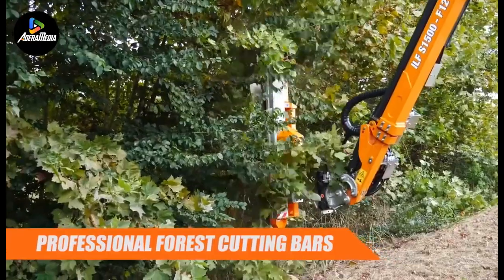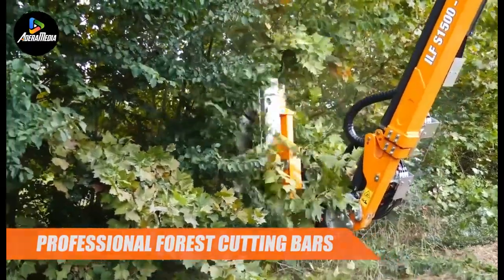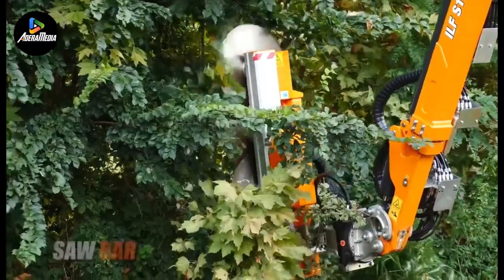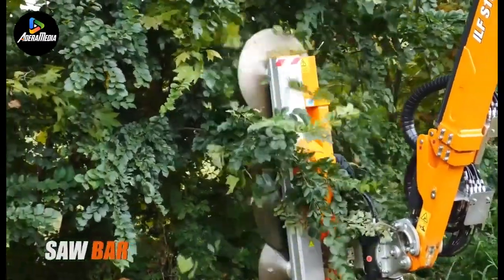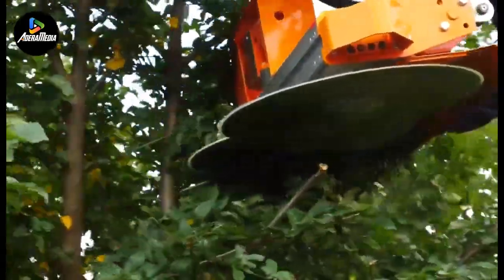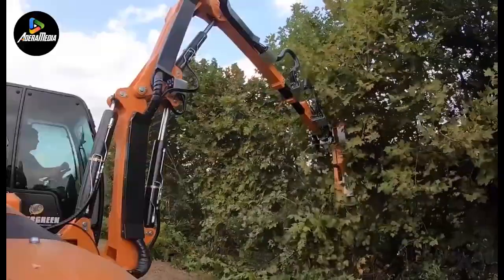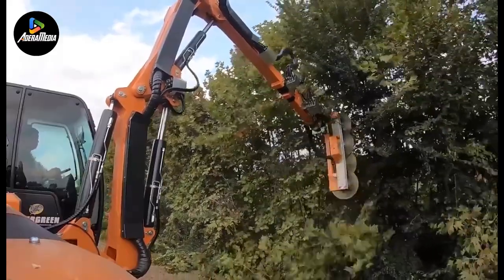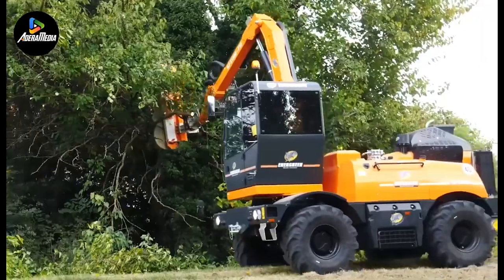The Bara A Dischi Energreen leads the lineup as a professional brush cutter, showcasing exceptional performance, flexibility, and operational safety in a singular machine. Its standout features include a 90-degree rotating cabin, ensuring the operator enjoys heightened visibility and impressive ergonomic conditions. Operators will appreciate its quality attributes.